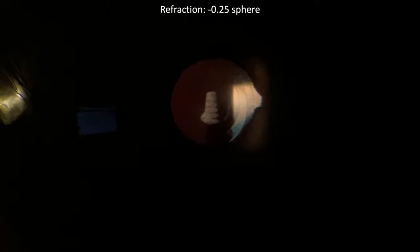Thankfully, the PanOptix is perfectly centered. The patient's uncorrected vision is 20/20 far away and 20/20 up close, which is J1+. The refraction is -0.25 sphere, and their intraocular pressure is 12 mmHg.